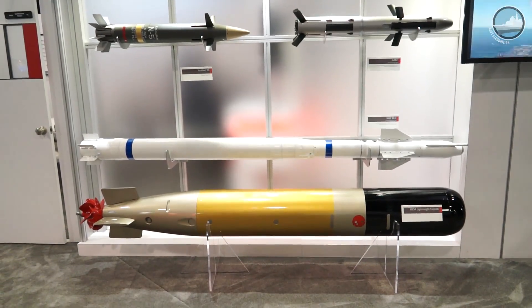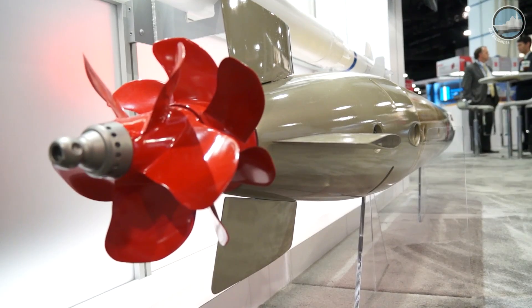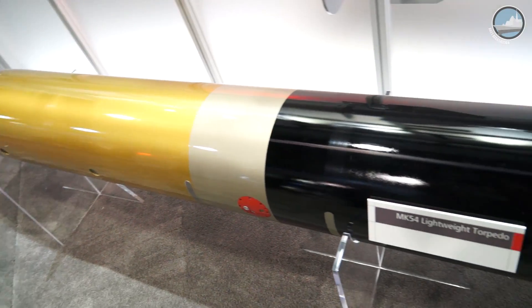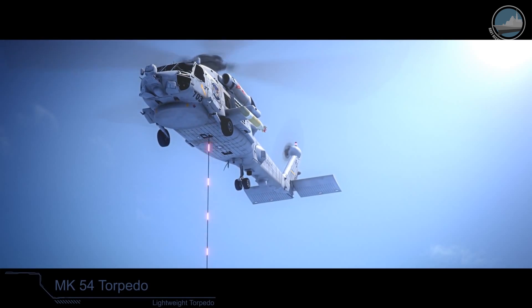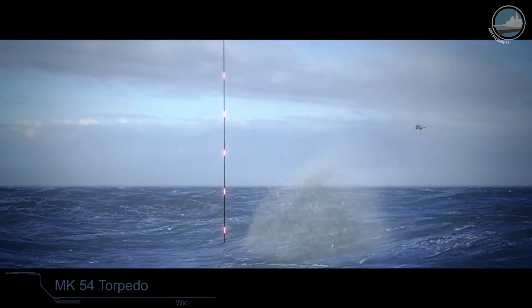The Mark 54 is an upgrade to the Mark 46 torpedo. We've had the honor of holding this contract and doing this work for the United States Navy since 1999. Most recently, we were awarded a production contract mid last year, 2016, to provide the upgrade kits to the Mark 46 torpedo. A new capability the Mark 54 provides over the Mark 46 is that it's designed for both deep water and littoral regions, with sensing capability throughout the full water column and increased capability against countermeasures and quieter adversarial submarines.